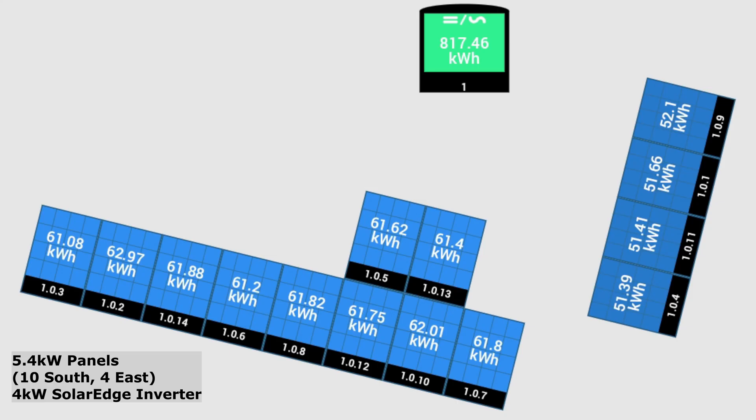Here's a quick look at the panels individually for the month. The 10 south-facing panels on the bottom are all getting around 61 to 62 kilowatt hours each — fairly standard, they're all working well. The four on the east obviously get the sunshine in the morning a bit more then lose out in the afternoon, but they achieved 51 kilowatt hours each for the month.